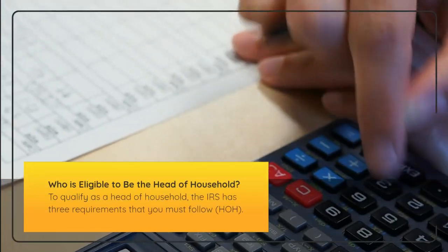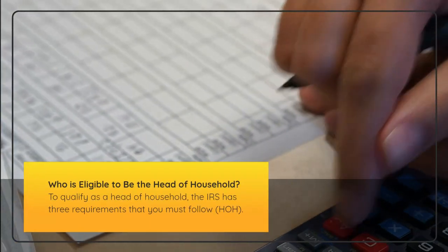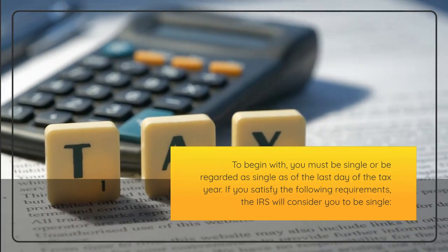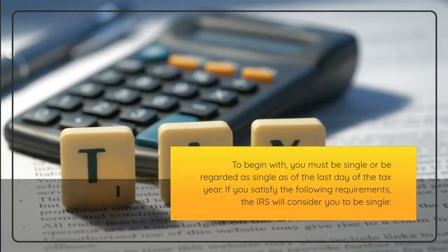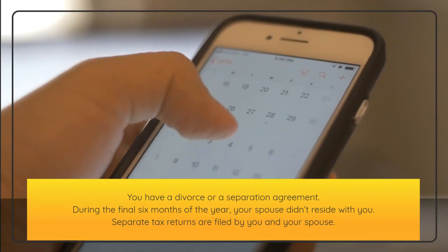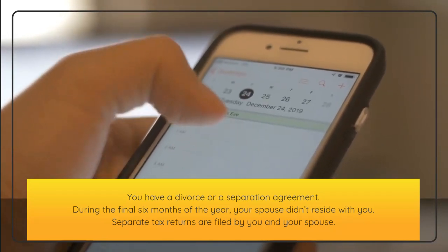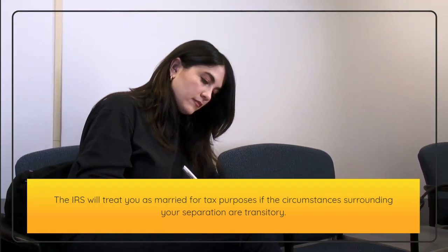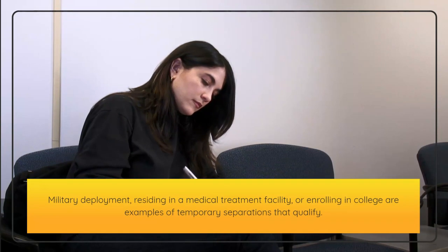Who is eligible to be the head of household? To qualify as a head of household, the IRS has three requirements. First, you must be single or be regarded as single as of the last day of the tax year. The IRS will consider you single if you have a divorce or separation agreement, your spouse didn't reside with you during the final six months of the year, and you file separate tax returns. However, the IRS will treat you as married if the separation is temporary — such as military deployment, residing in a medical treatment facility, or enrolling in college.